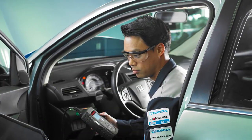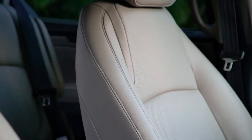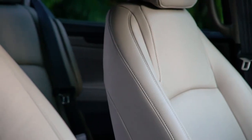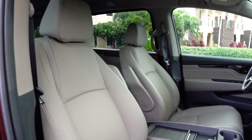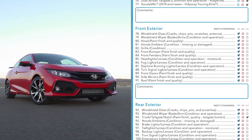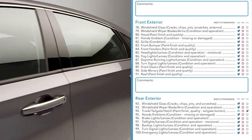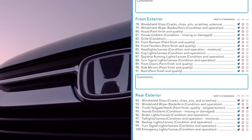Inside, they inspect everything from the technology systems like display audio and information displays to cosmetics like seat leather, cup holders, headrests, and carpet. Outside the vehicle, technicians will go bumper to bumper looking for imperfections from windshields and lights to door handles, wheels, and even the Honda emblem.